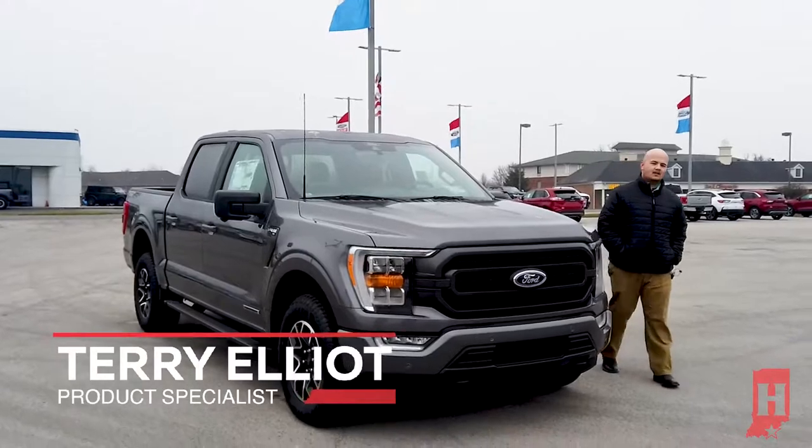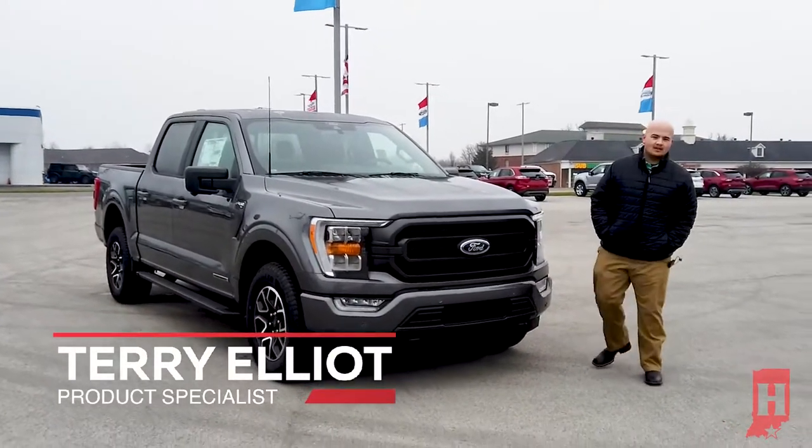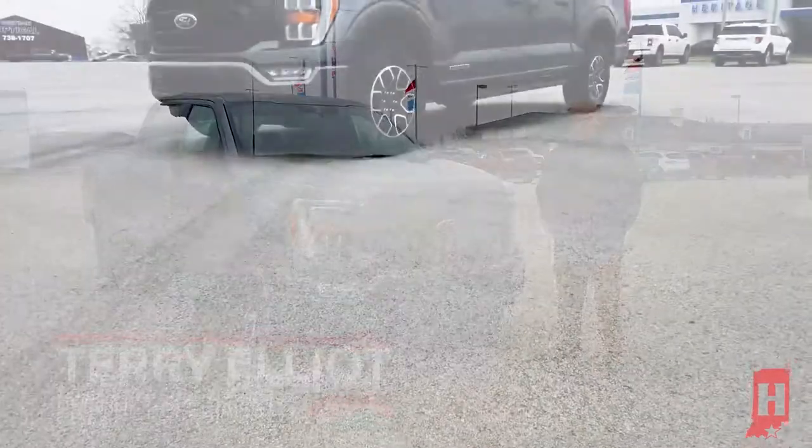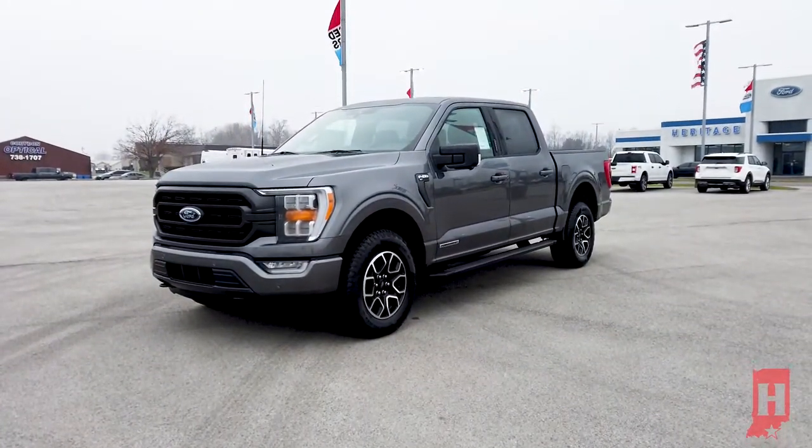Hello, everyone. Thanks for joining me today. My name is Terry Elliott. I'm a product specialist with Heritage Ford in Cordon, Indiana. Today, I'm going to be telling you a little bit about the 2022 Ford F-150 XLT Power Boost.